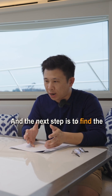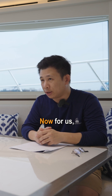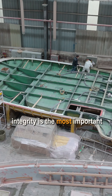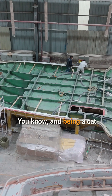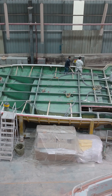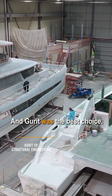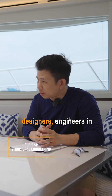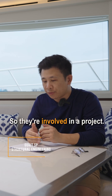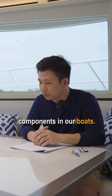The next step is to find the right structural designer. For us, structural integrity is the most important part of the work. Being a CAD, we understood early on that it has to be kept light — you cannot just throw layers and layers of fiberglass. Gurud was the best choice; they were the top composite designers and engineers in the world. They designed and engineered all the structural components in our boats.